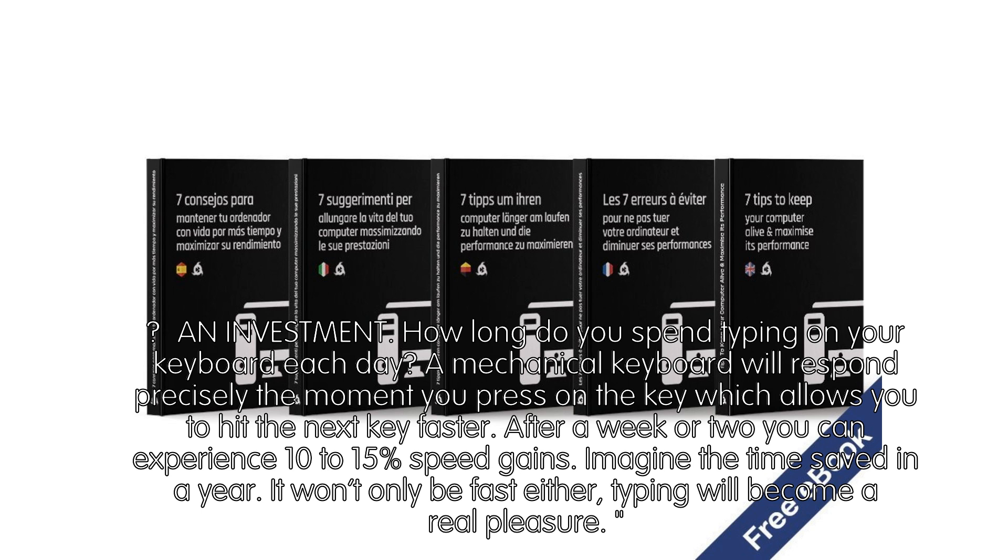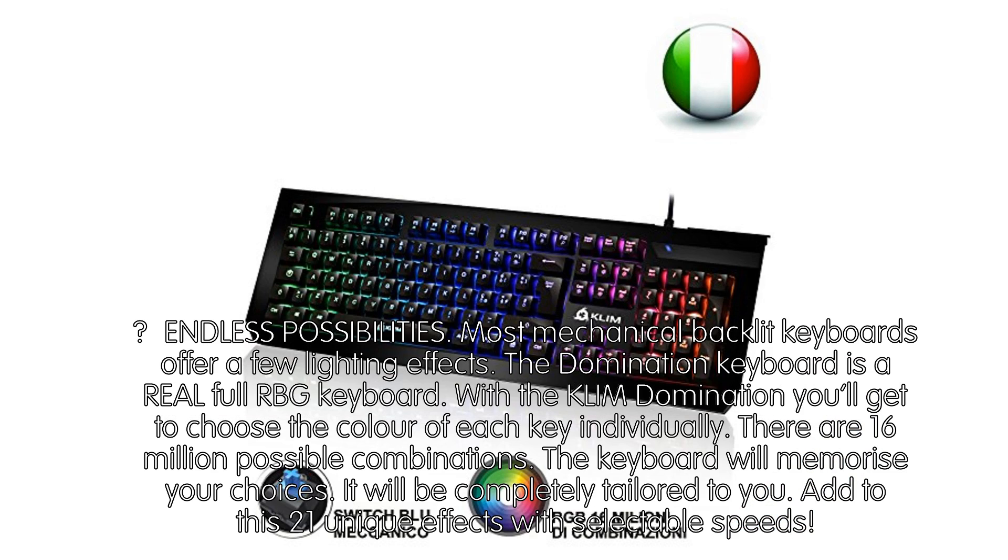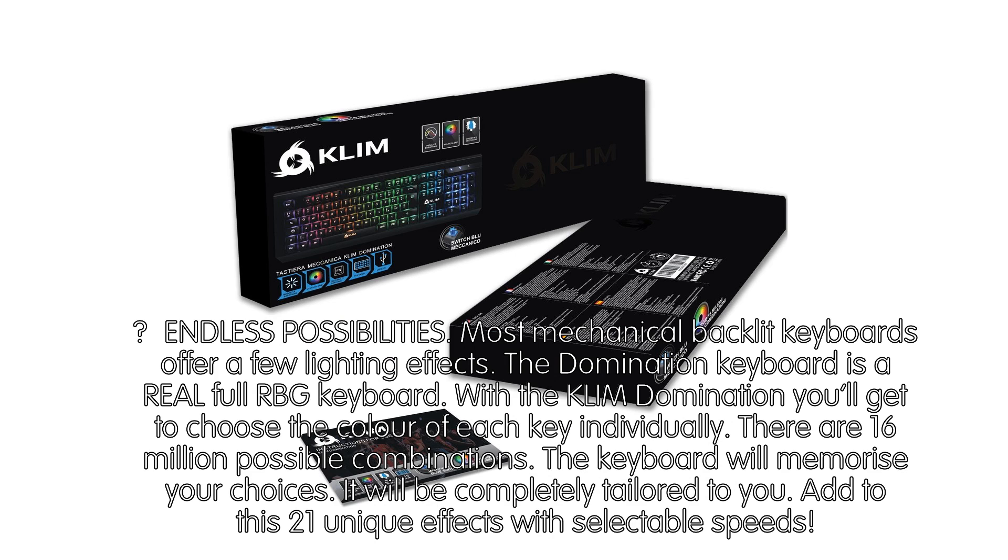Endless Possibilities. Most mechanical backlit keyboards offer a few lighting effects. The Domination Keyboard is a real full RGB keyboard. With the Klim Domination you'll get to choose the color of each key individually. There are 16 million possible combinations. The keyboard will memorize your choices — it will be completely tailored to you. Add to this 21 unique effects with selectable speeds.